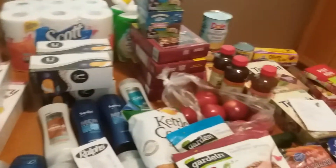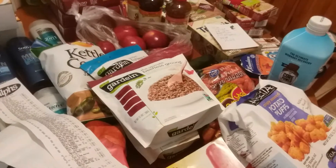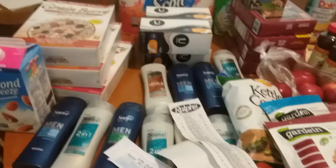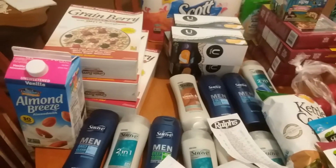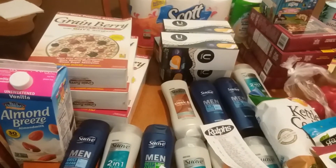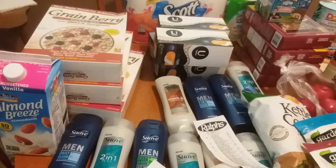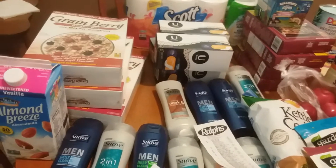Hi everyone, I went to Ralph's today, our Kroger affiliate, and I got so much stuff. I need to just get right to it, so let's get started. They're having the mega sale right now — when you buy five you save five — and there are so many good deals, so many freebies, so many money makers.